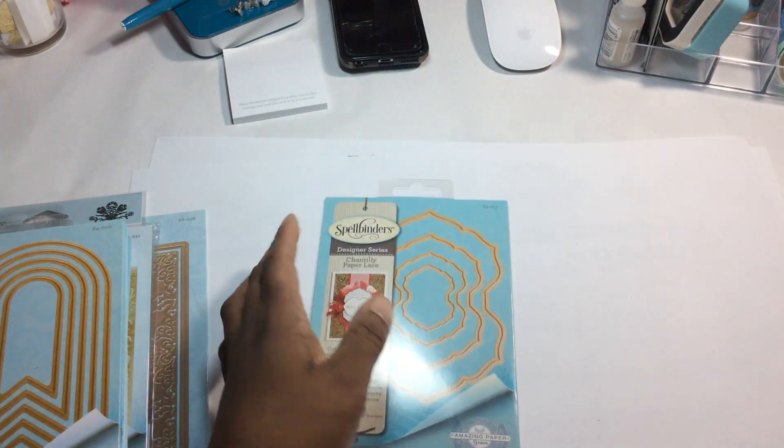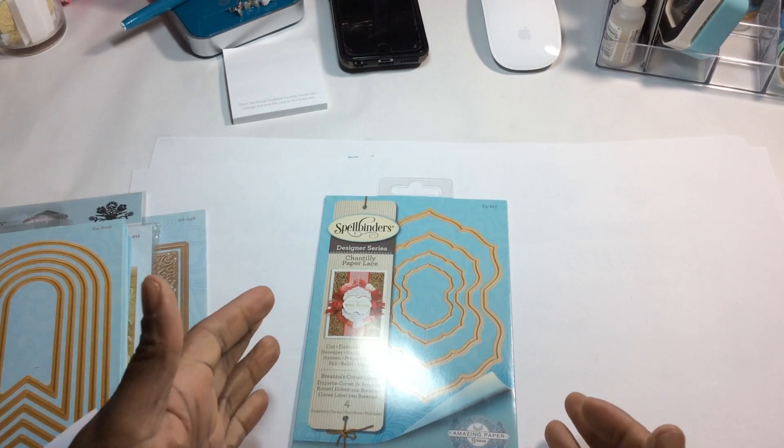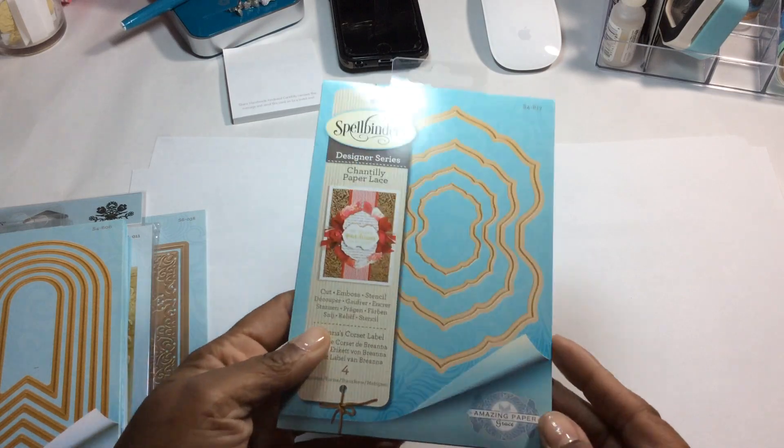They also had a sale by Rebecca Feakin featuring Amazing Paper Grace — her collections were like 30% off. I was out of town and missed that sale, and I'm so glad I did, because some of the things I wanted to pick up I ended up getting here at a much, much better price. So thank god for timing working in my favor.